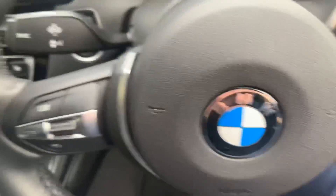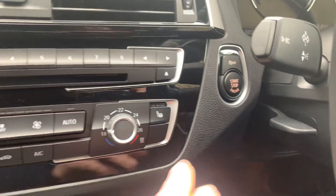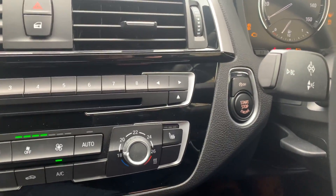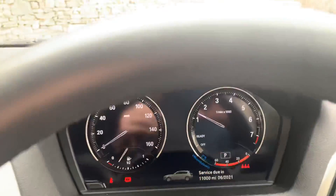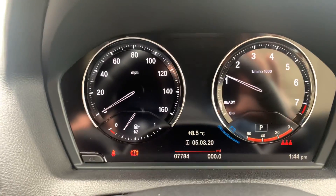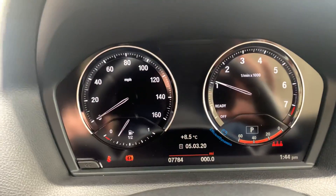Let's get inside the car and get it started. Foot on the brake — it's a keyless start — press the start button and the car starts. This car hasn't done too many miles: 7,784 miles on it.